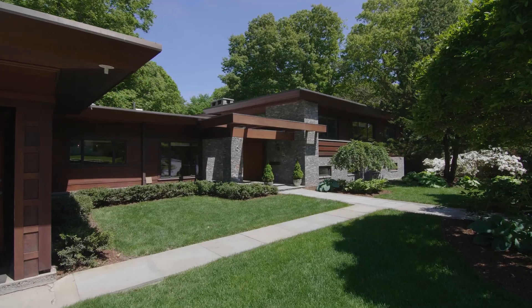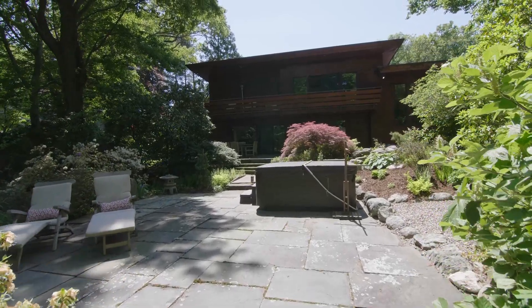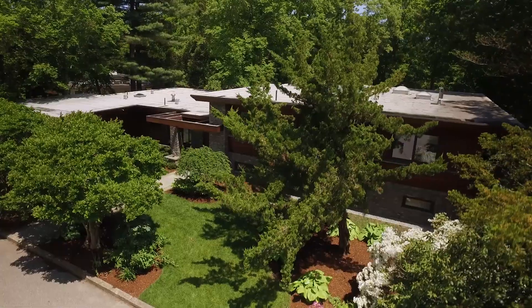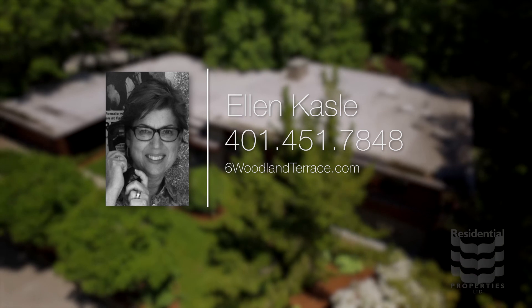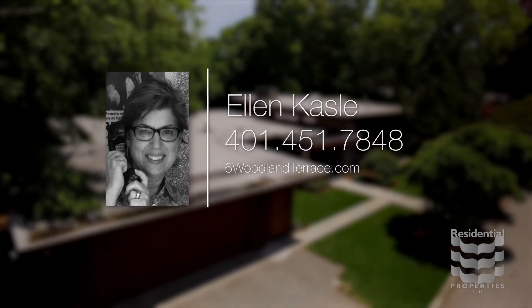An oasis of calm inside and out with easy access to everything the city offers. This exceptional home is unique. For more information, please visit the property website or contact Ellen Castle at 401-451-7848.